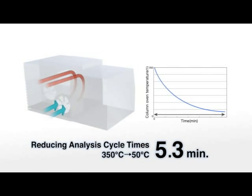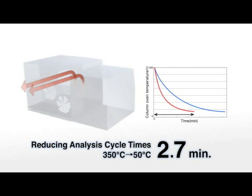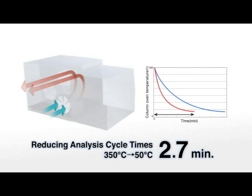A double-jet cooling system was developed to accomplish rapid GC oven cool-down for a shorter analysis cycle. The GC-MS QP2010 Ultra helps to effectively increase sample throughput in your laboratory.